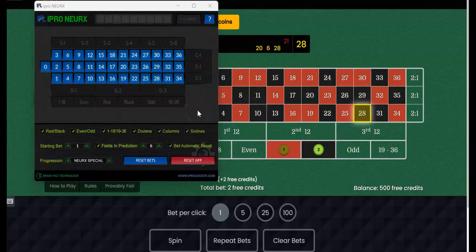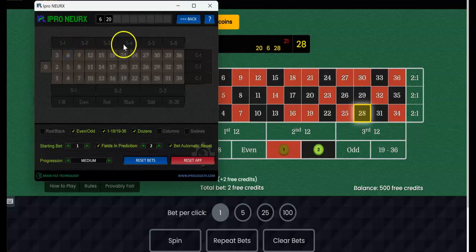The first thing we're going to do — and again, this is just one of our setups. If you go to iPrologicFX.com training videos page, you will see many different setups. In this case, we're going to use evens/odds, 1 to 18, dozens, and we're going to set this to medium for our progression. For fields and prediction, we're not going to use all three, just two. As an added bonus, we're going to use two different casinos. We have a $500 bankroll.